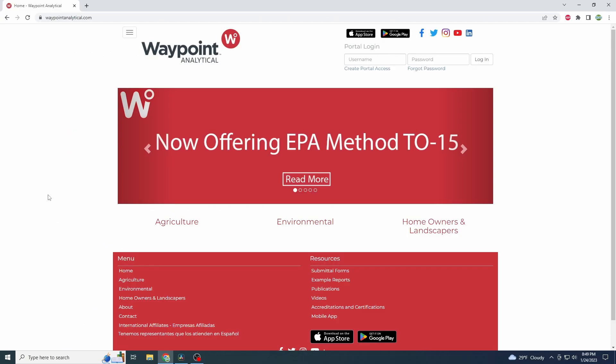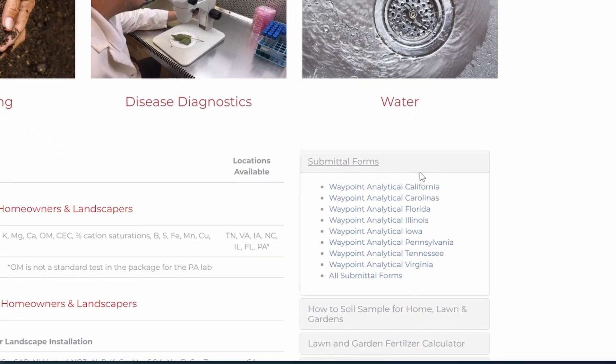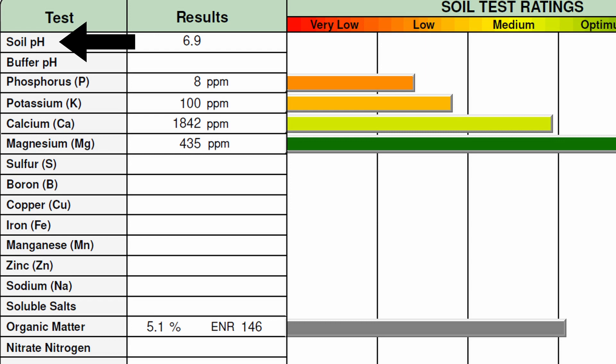It's 10 bucks for the test. And if you're thinking you don't get a box to ship it in — do you understand how many boxes come to our doors every day? Take one of the 30 Amazon packages you got yesterday, grab a Ziploc bag, put a bunch of dirt in it, go to Pirate Ship or whatever your shipping label of choice is, print yourself a label, drive to your UPS store, and you're good to go. The biggest things we want to know are our pH, phosphorus, and potassium — bonus points if you can get organic matter.